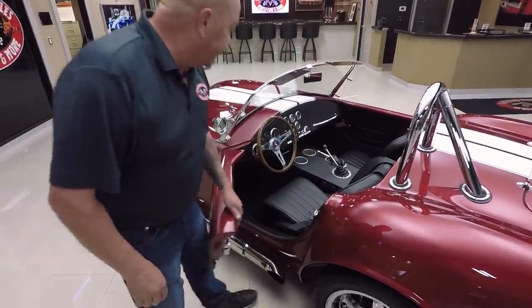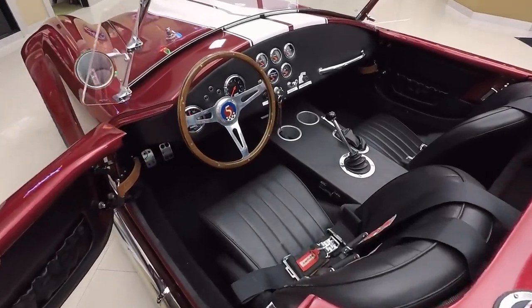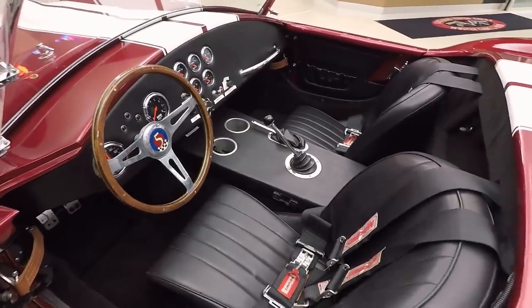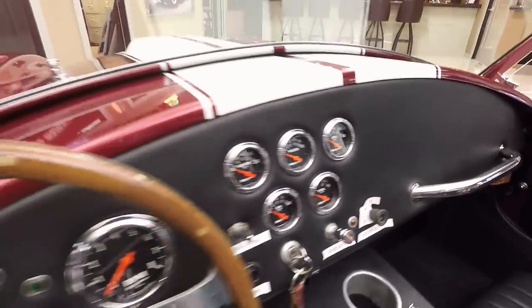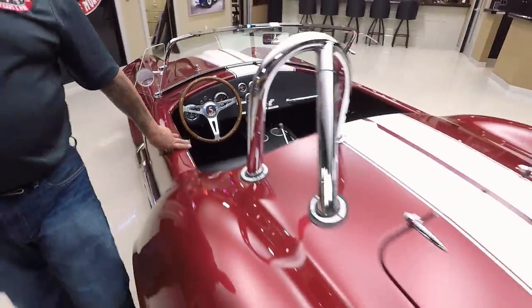We've got a four-point harness in here, a five-speed Tremec Trans, the wood steering wheel, all the gauges you need. Now all those labels you see on the dash all come off — that's just so you can learn your car. Once you know where everything's at, just pull those suckers right off. It's even got a couple of cup holders in there if you need to take yourself a beverage.